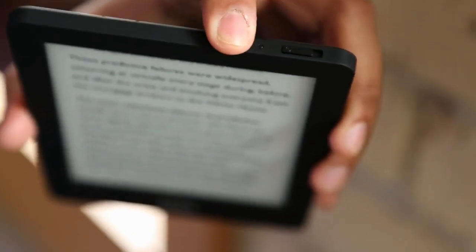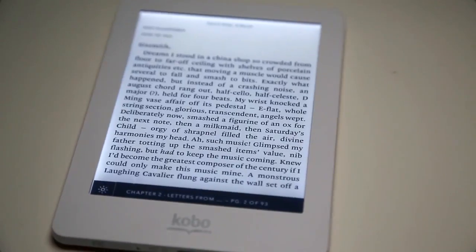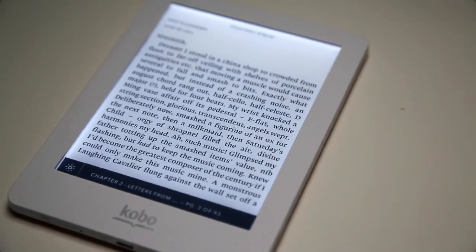By hitting a button, you will see that the display lights up in a very comfortable, pleasant light, allowing you to read at any time of the day.